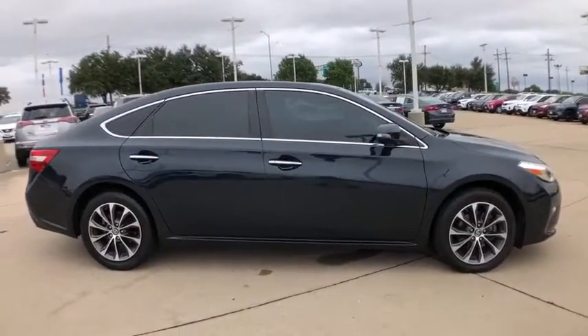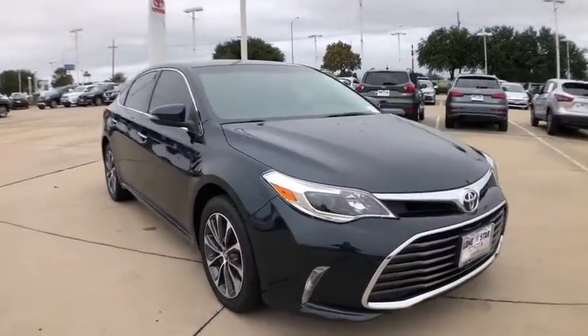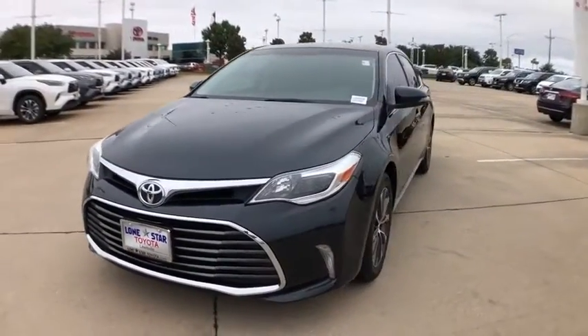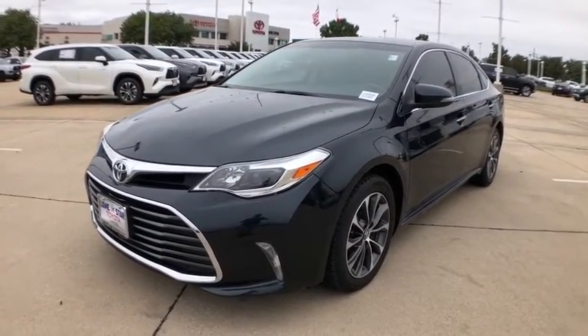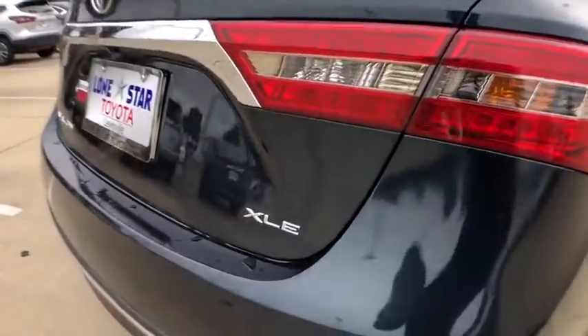Here are some of this vehicle's great options: power passenger seat, traction control, dual airbags, leather wrapped steering wheel, alloy wheels, power steering, four-wheel disc brakes, rear window defroster, power windows, CD player, security system, and electronic stability control.